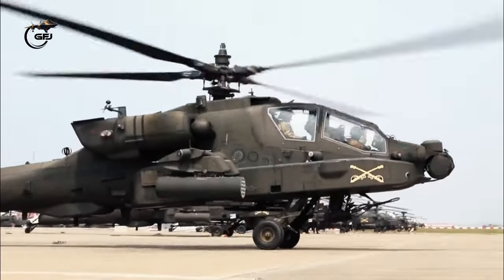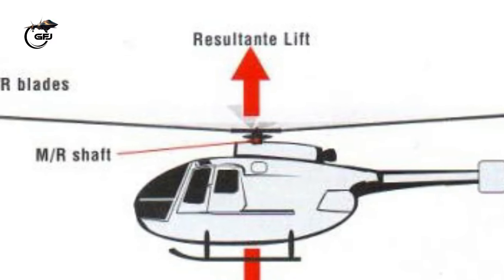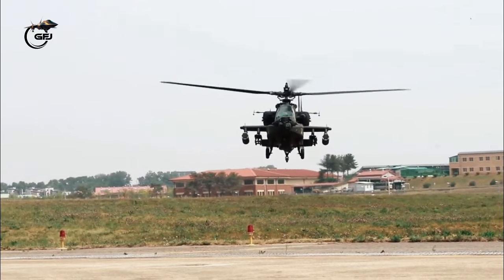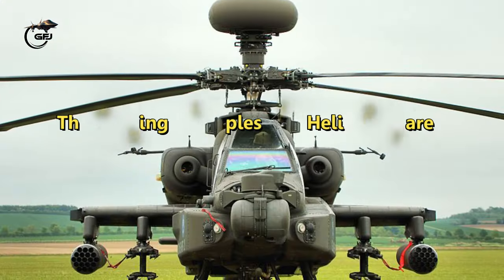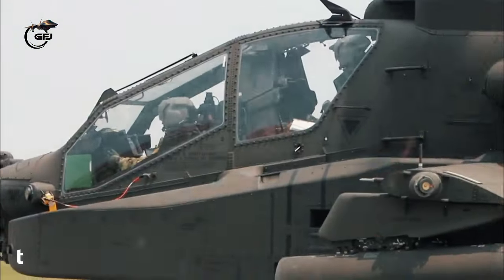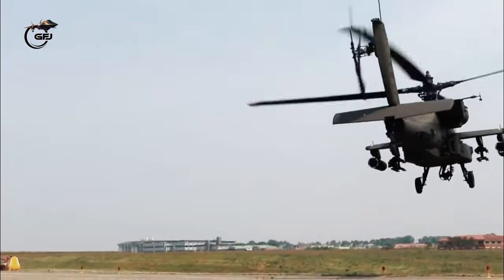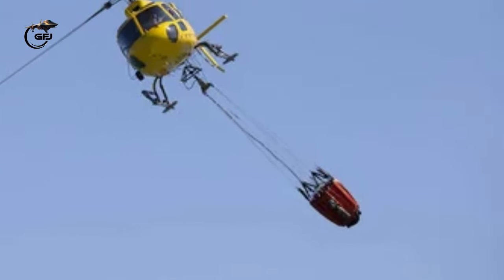Military helicopters work by generating lift and thrust through the airflow generated by their rotor blades. The rotor provides lift, which keeps the aircraft airborne, and can also provide thrust and counteract torque via the tail rotor. The airflow flowing from top to bottom by the rotor blades generates enough lift to lift an object weighing a dozen times its weight.